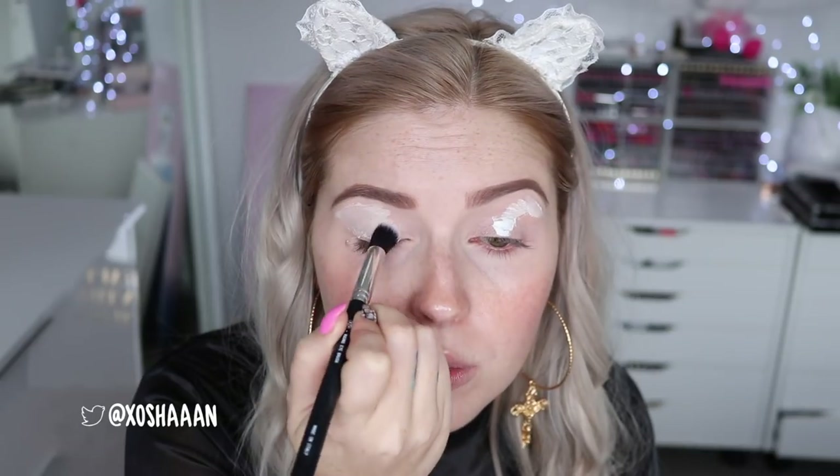Let's try this — this is the Smashbox Lid Primer in White. I usually use the light color, not the white, but I just feel like trying this today. I'm going to use a round eye brush to blend it. This would actually be perfect for people that are very pale as well, because it's not stark white — it's more of a super pale white. You could layer it up though.